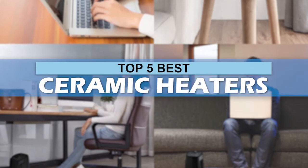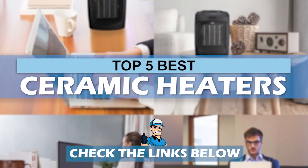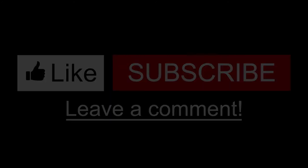There you have it, our top five best ceramic heaters on the market. Check out the links in the description below for detailed information and the latest pricing. If you thought this video was helpful, please smash that like button and consider subscribing. If you didn't, let me know why in the comments below. Thanks for watching, and I'll talk to you in the next video.